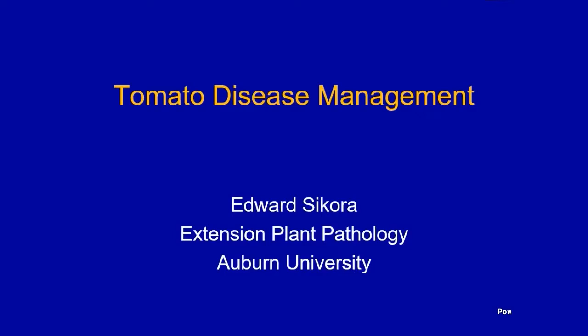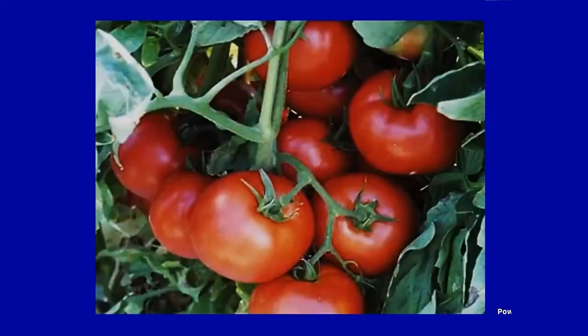I've been at Auburn for 30 years. I'm an extension plant pathologist, so I work with plant diseases — vegetables, tree fruit, small fruit, soybeans, corn, and a few other crops. First I wanted to show you a slide of healthy looking tomatoes. This is what you're supposed to be growing. These are the last slide you'll see of healthy tomatoes during my talk.